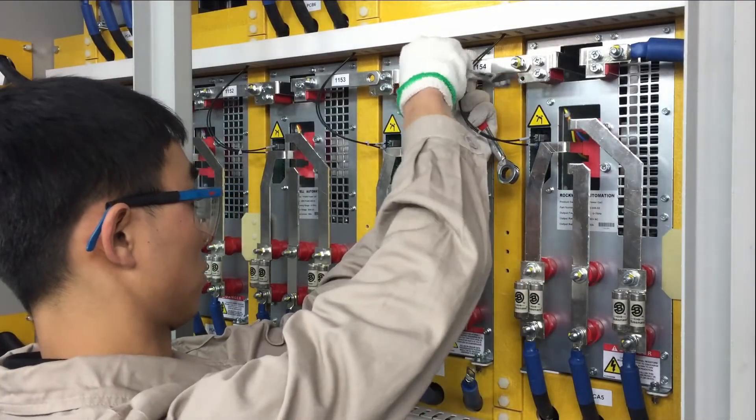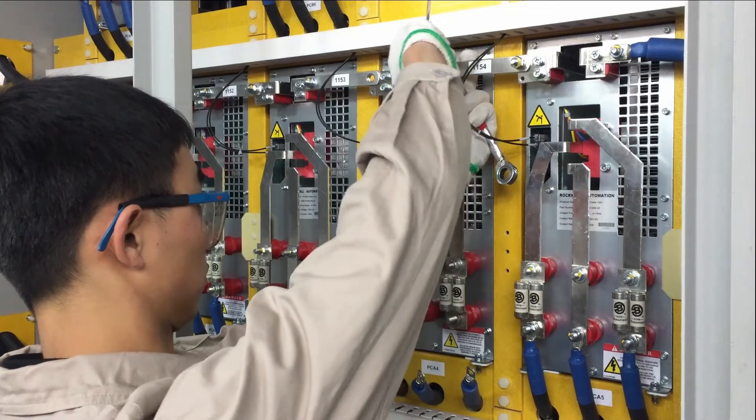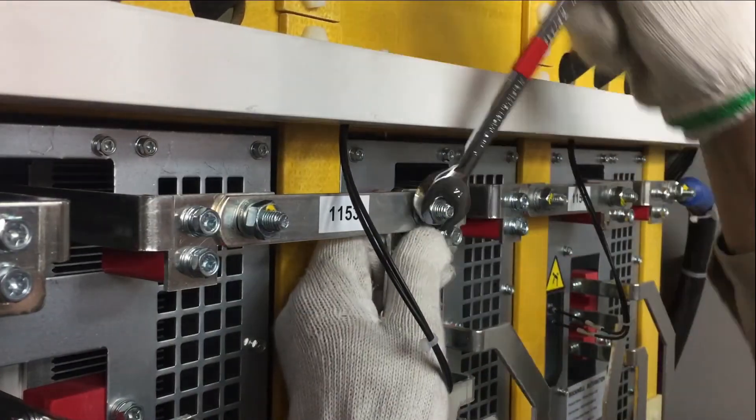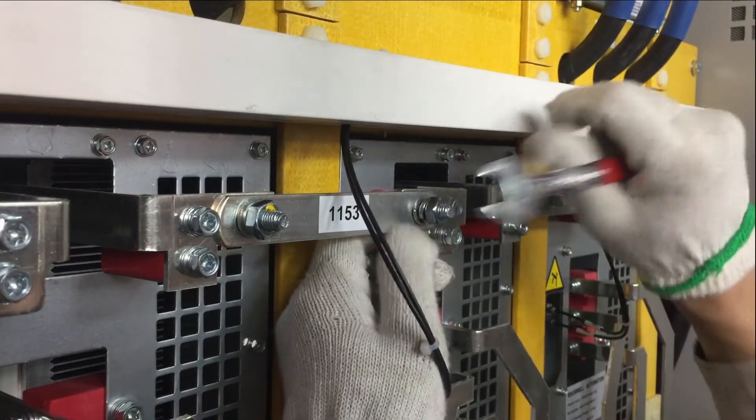PowerFlex 6000T drives feature common module power cells and fans that are designed for easy removal, which reduces mean time to repair.